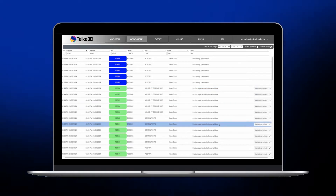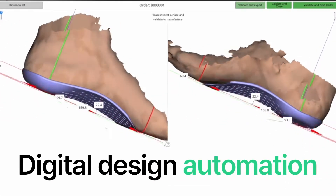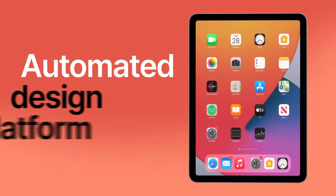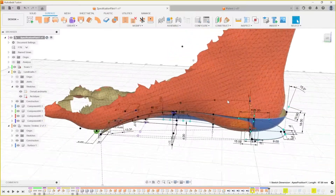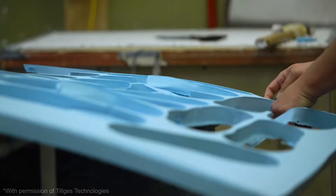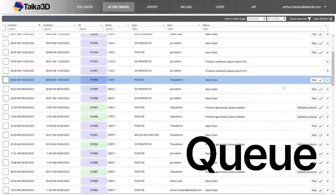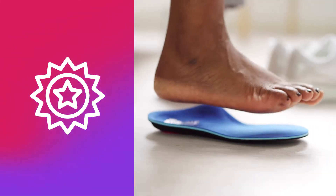Our solution helps orthotics manufacturers by delivering digital design automation and creating customized iOS and web tools that connect existing production lines to customers via an automated design platform. With today's complex design requirements, different manufacturing processes, and longer lead times and fabrication, we deliver a solution that can capture, design, and queue your production run automatically and consistently without compromise on quality.